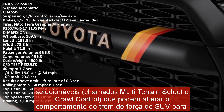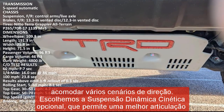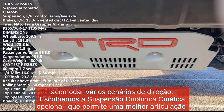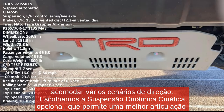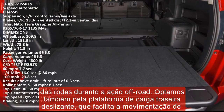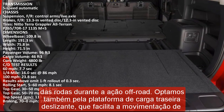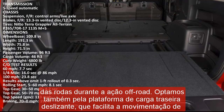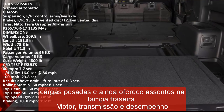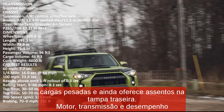We'd also opt for the sliding rear cargo deck, which makes moving heavy cargo easier and provides tailgate seating. Every 4Runner is motivated by a 270 HP 4.0-liter V6 paired with a five-speed automatic transmission, available with rear-wheel drive or full or part-time four-wheel drive. The outdated powertrain provides unremarkable acceleration, with the last version tested taking 7.7 seconds to hit 60 miles per hour.